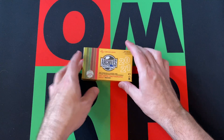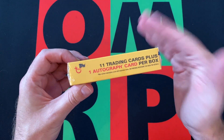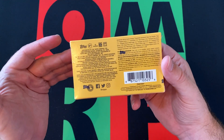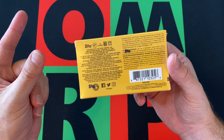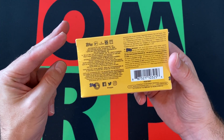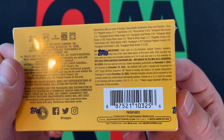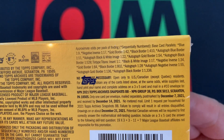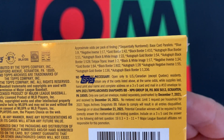Let's dive into this. There are 11 cards plus an autograph card, so 12 cards total. There's usually one parallel and one insert, or two parallels, or something like that. The autograph can also be a parallel.